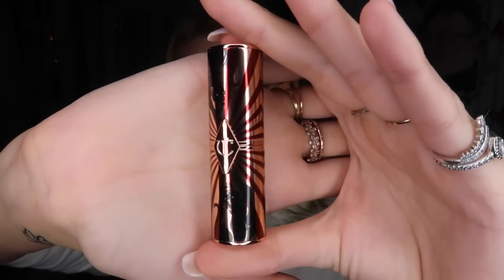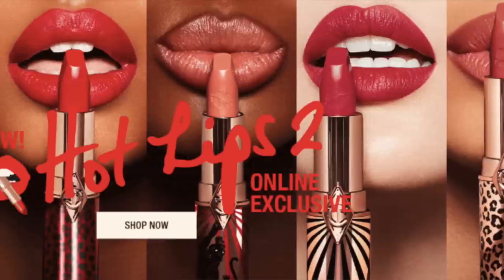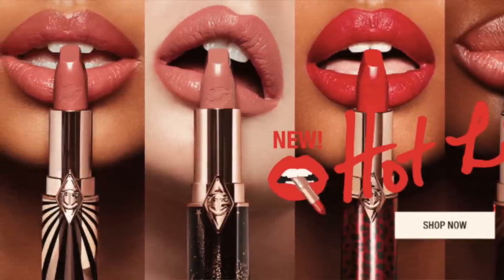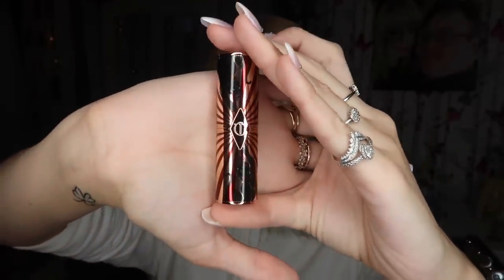This first one claims to be a moisturizing lip conditioner — a fancy name for a lip balm. Something new with the Hot Lips 2 range is that they all come in these gorgeous unique cylinders or components and they're refillable. So once you've used it up, you can take it off and put it on a new lipstick so none of it goes to waste. Enigmatic Edward is a lip balm.